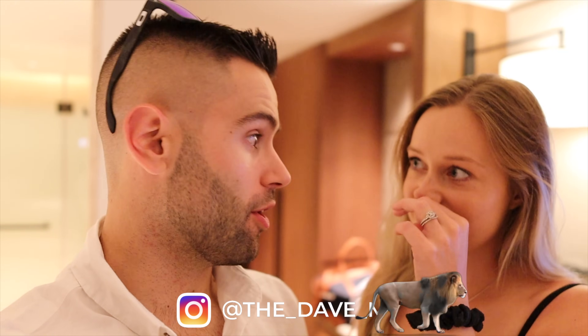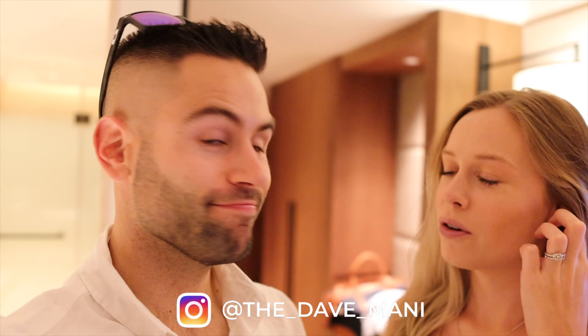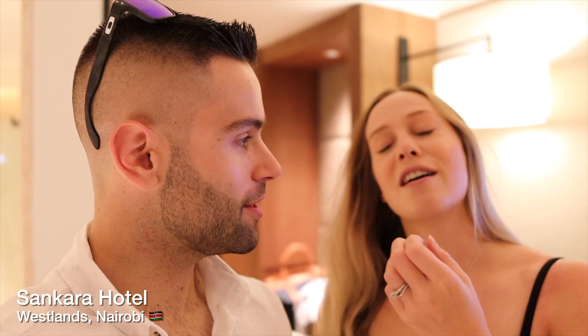What is going on everyone, welcome to the channel! We're pretty excited for this weekend because we've been wanting to come here for a long time. They actually ended up inviting us and we are here at the Sankara Hotel by Marriott Autograph Collection — it's very nice, it's in the Westlands. We have a lot planned, we're doing a full tour and experiencing everything in this hotel, so let's start with a quick room tour.